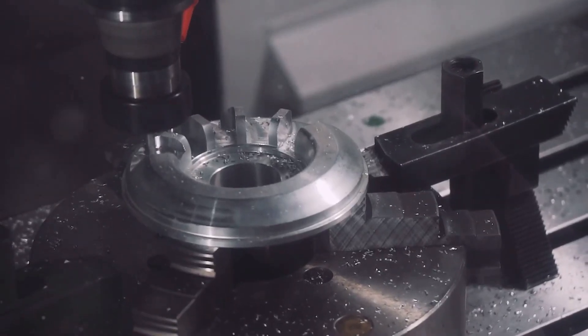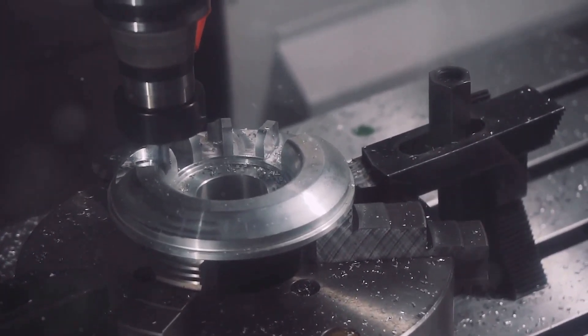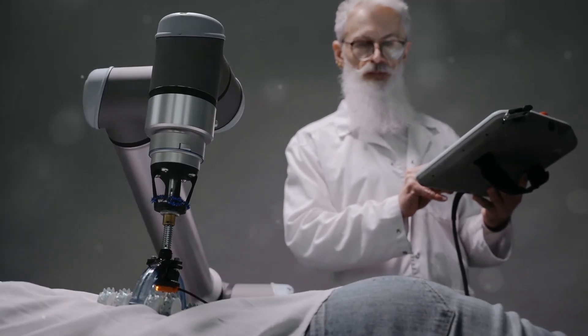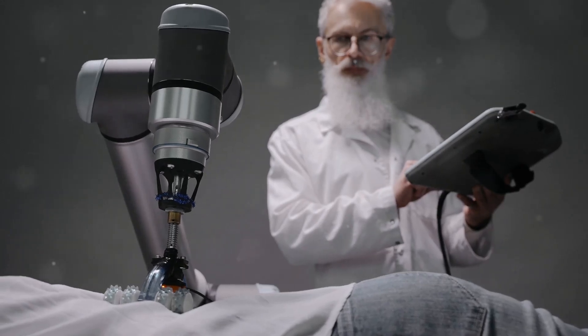The future of precision machining in healthcare is bright, fueled by innovation, dedication, and a commitment to improving patient lives. As we continue to unlock the potential of these technologies, we can expect to see even more groundbreaking advancements in medical treatments, diagnostics, and devices.